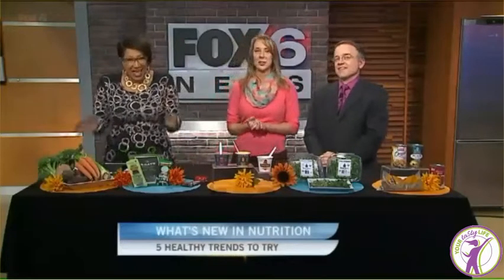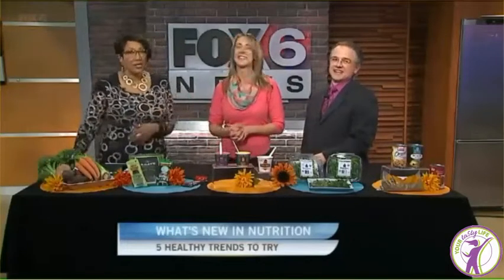Last year, the hottest healthy eats included green tea, cricket bars, almond flour and almond butter. But it's a new year, and our registered dietitian, Lisa Gretzelotic, is here with her new nutritional favorites for 2016.